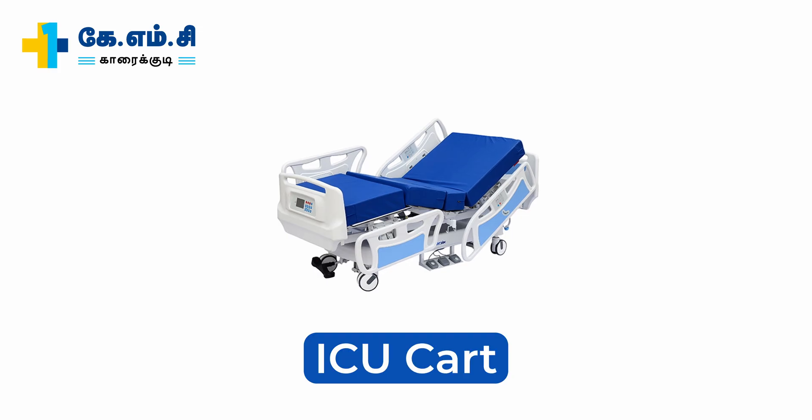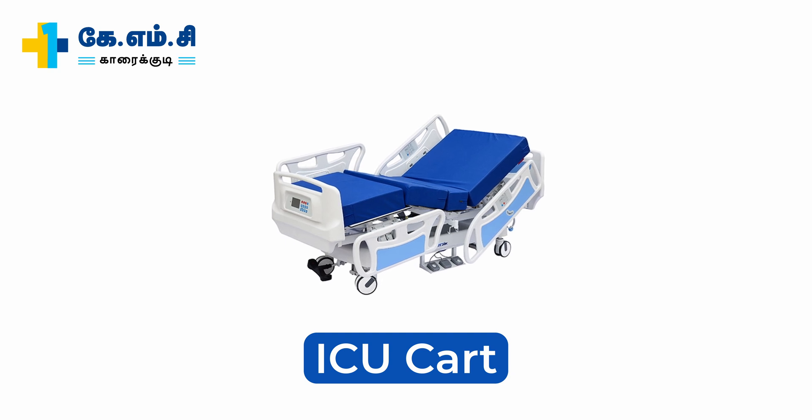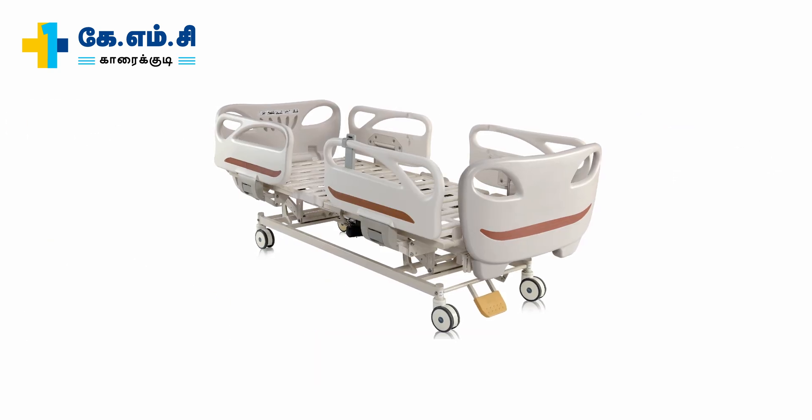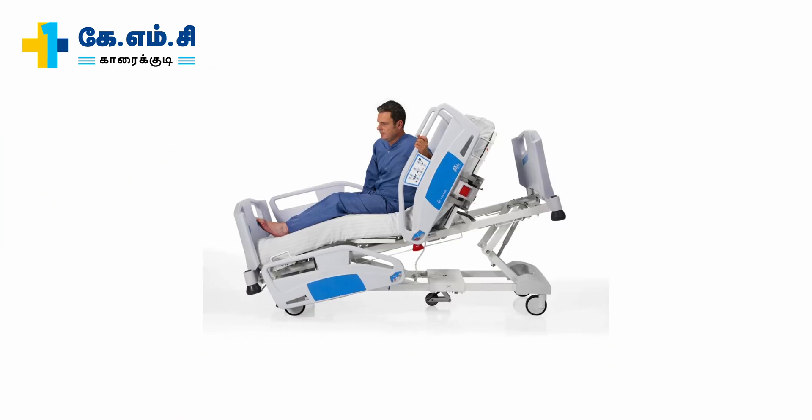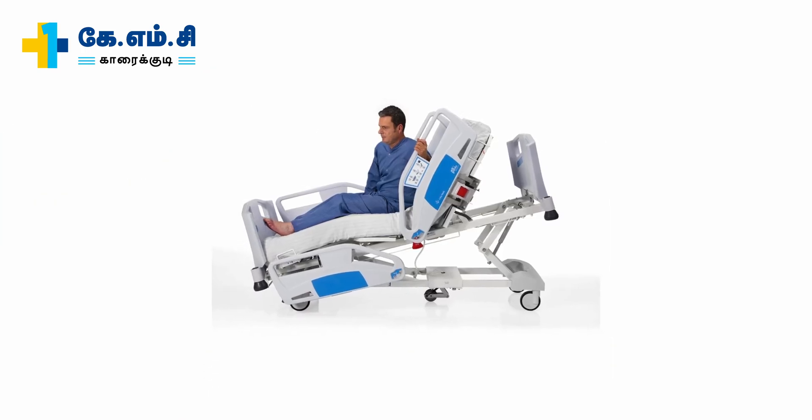Finally, we are going to discuss the ICU cart. The ICU cart is specially designed for the patient. According to the patient's condition, we can adjust the head and foot positions, and the overall positioning as well. I hope this video is useful and helps you to integrate this knowledge into the critical care environment. Thank you.